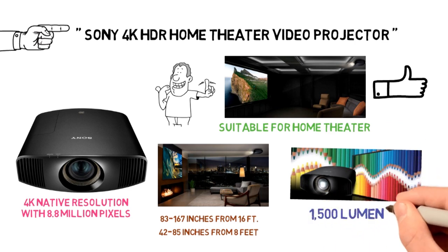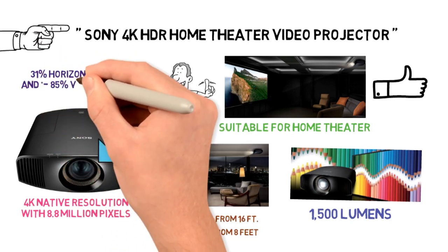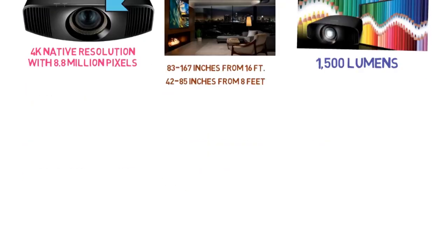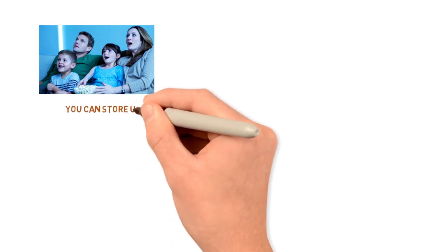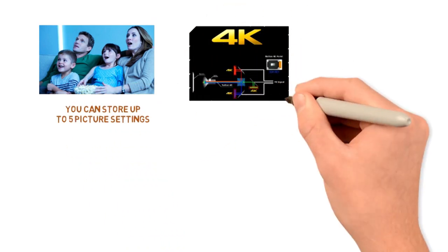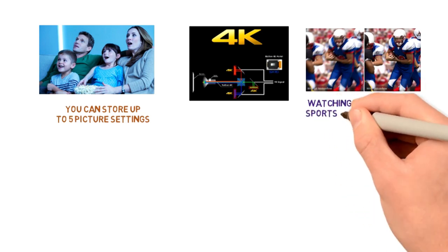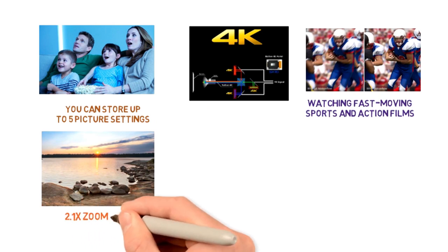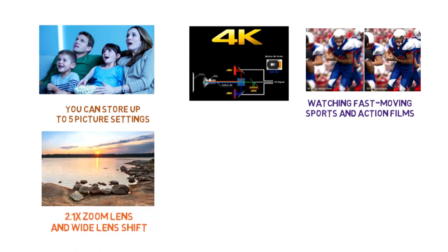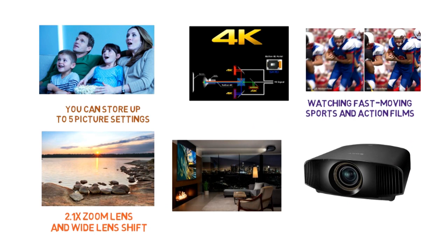The white and color brightness is 1500 lumens, with a dynamic contrast ratio of 200,000 to 1. The lens shift is plus or minus 31% horizontally and plus or minus 85% vertically. It has a lamp life of about 6,000 hours. It's IMAX enhanced for an immersive movie watching experience. You can store up to 5 picture settings. It upscales content with a lower resolution to a 4K one. The motion flow tech will keep the picture looking smooth and without flicker when watching fast-moving sports and action films. The Triluminous display will present accurate and true-to-life colors. A 2.1 times zoom lens and wide lens shift make it suitable for high ceilings and rooms of all shapes and sizes. Its size is 24.75 x 21.75 x 12.38 inches and it weighs 36.8 pounds.